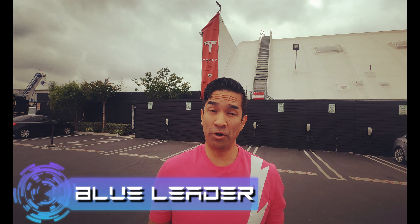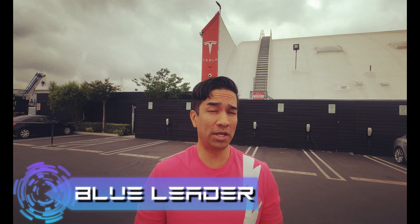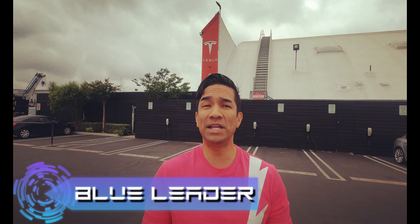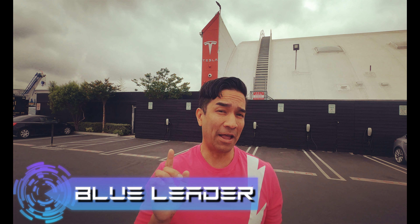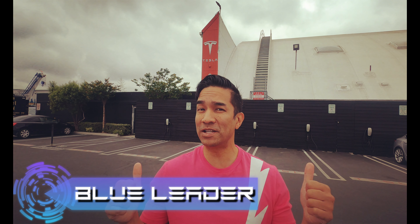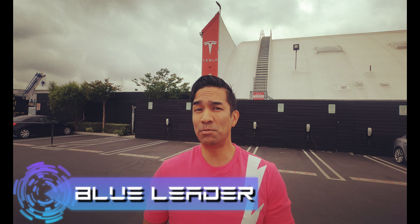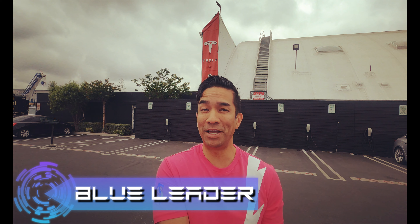Hello, this is Blue Leader and we're here in Hawthorne, California at the Tesla Design Center, where they have a total of 15 destination chargers. They are for the employees of the Tesla Design Center. So campus employees and SpaceX employees, you're gonna have to find another place to charge.